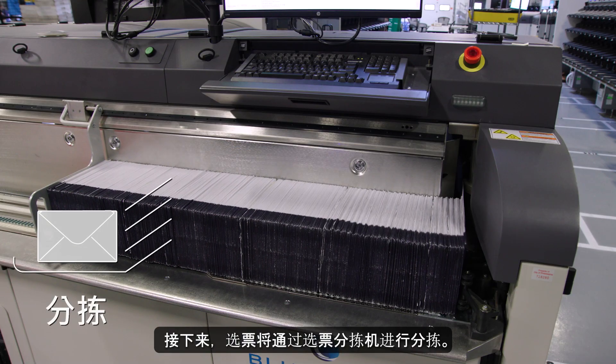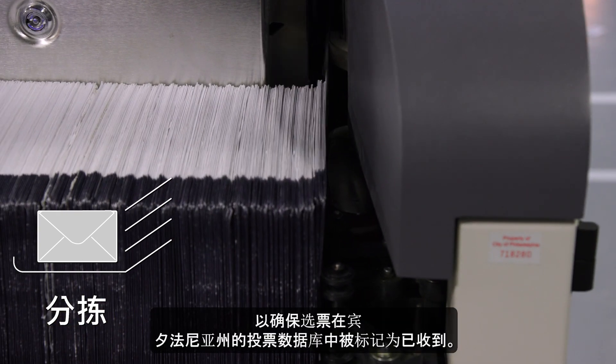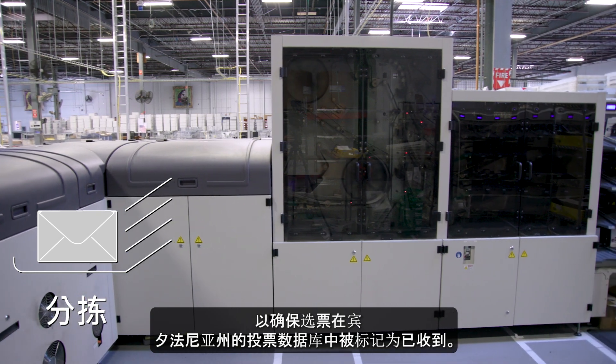Next, ballots make their way through a ballot sorting machine. They're verified to ensure the ballot is marked as received in Pennsylvania's voting database.